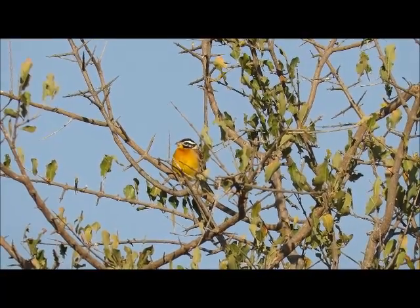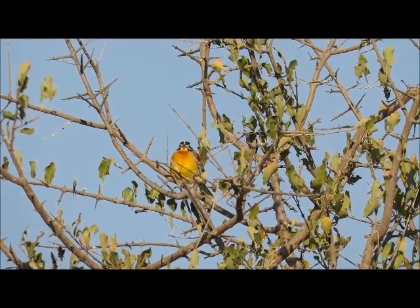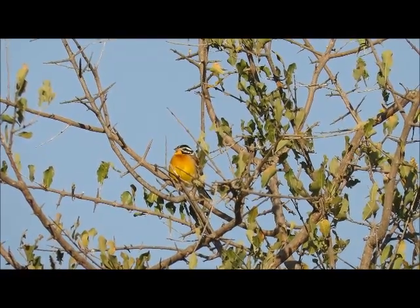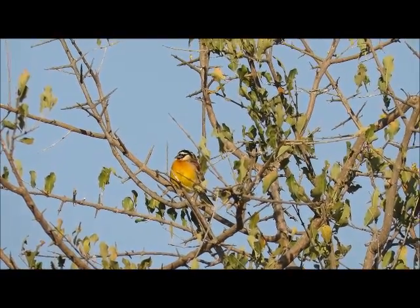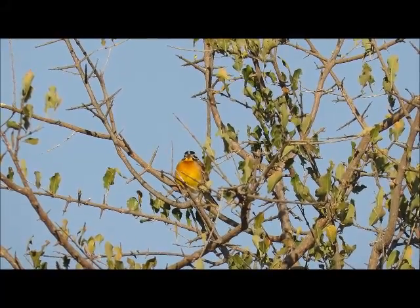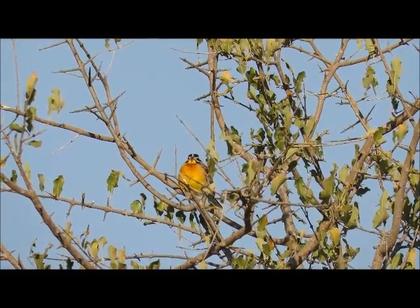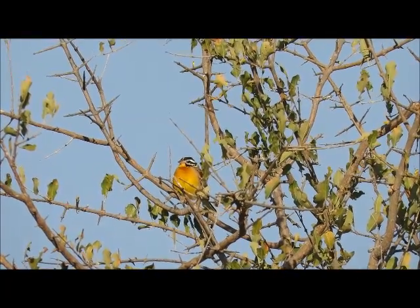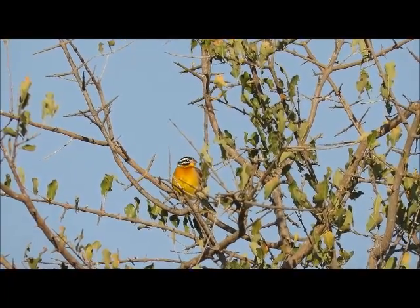These guys mostly feed on the ground, but the golden-breasted bunting is one of the buntings that does feed in the canopy as well — normally just eating seeds and insects on the ground. There's very little sexual dimorphism between the male and female because they are monogamous, but the male is usually just a little bit brighter and more vibrant in colour.